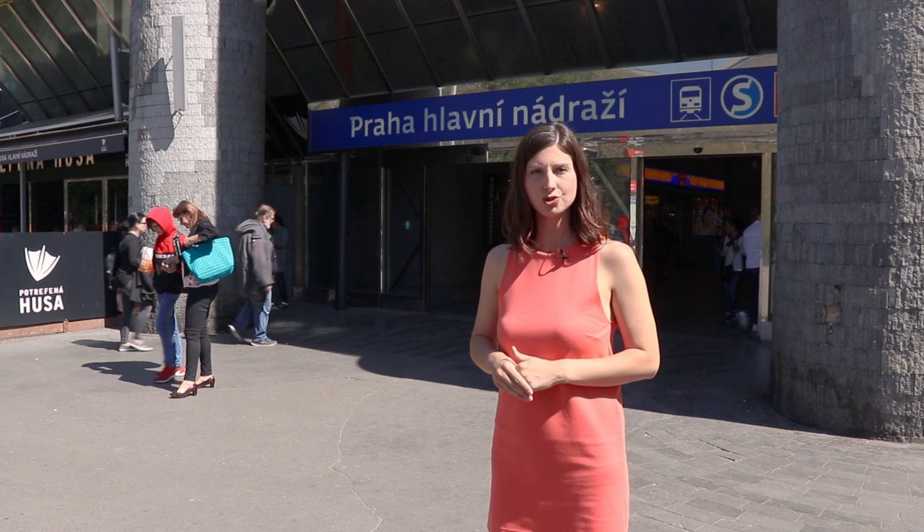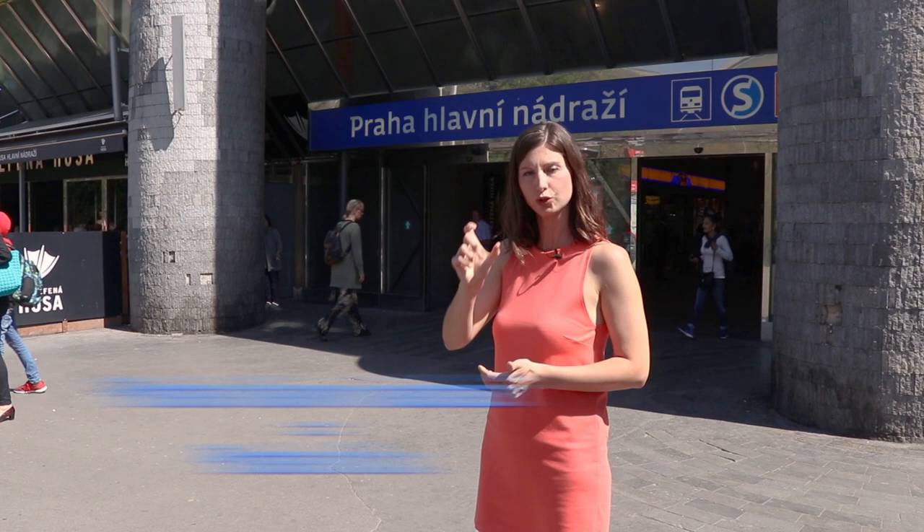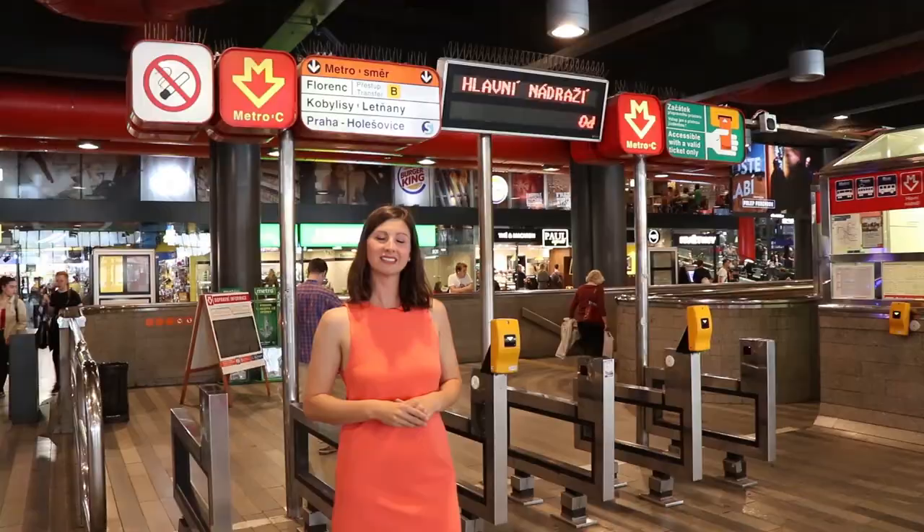Here in Prague you need to be at the main train station, which in Czech is called Praha Hlavní Nádraží, or shortly Praha HL. n. Praha Hlavní Nádraží — this is where you buy the tickets and off you go.